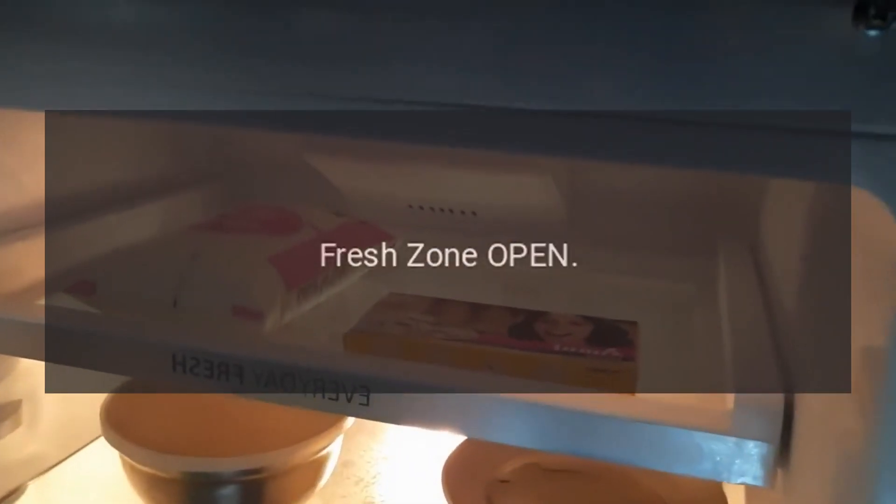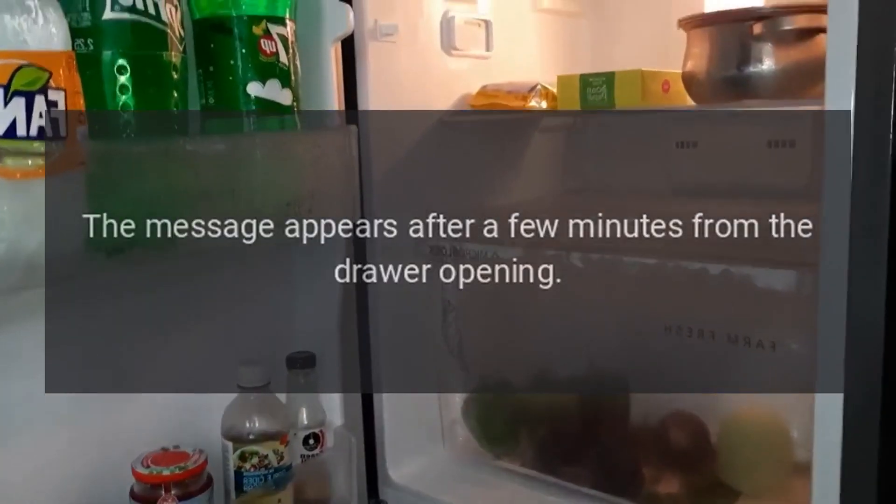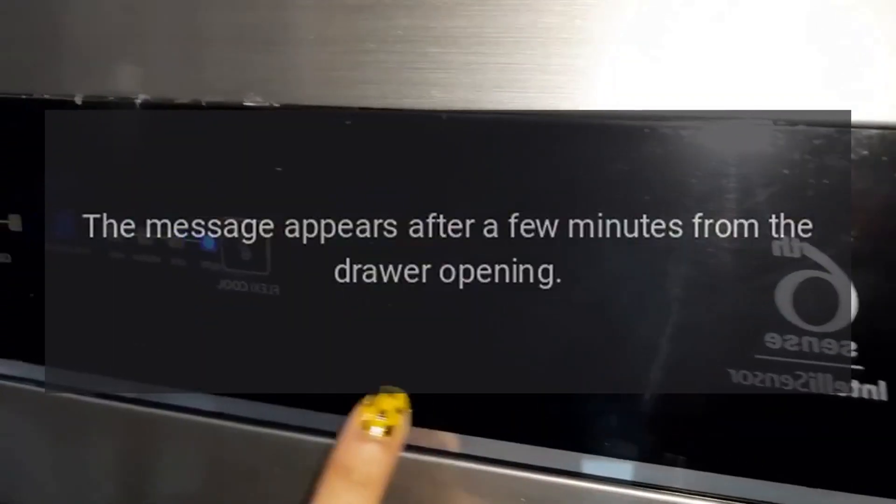Code: Fresh zone open. Problem: Fresh zone drawer open. The message appears after a few minutes from the drawer opening.